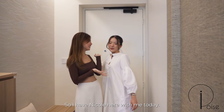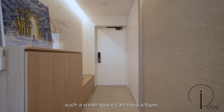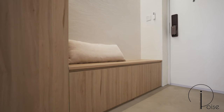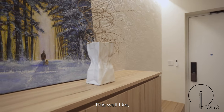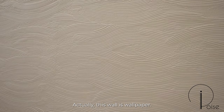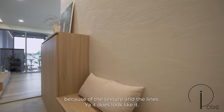I'm obviously not the expert here, so I have Nicole here with me today. I did not expect that such a small space can have a foyer — very amazing. This wall has such a Japanese-like vibe to it. Actually, this wall is wallpaper, but a lot of people would think it's like some kind of plastering work because of the texture and the lines.